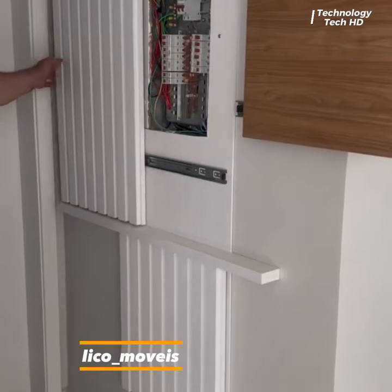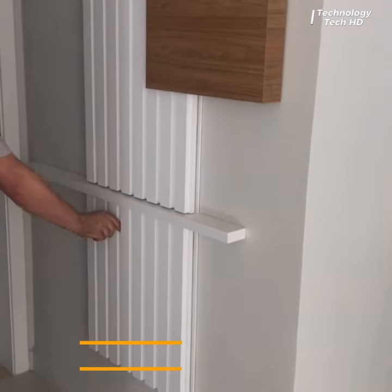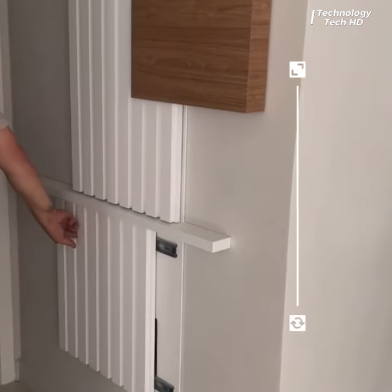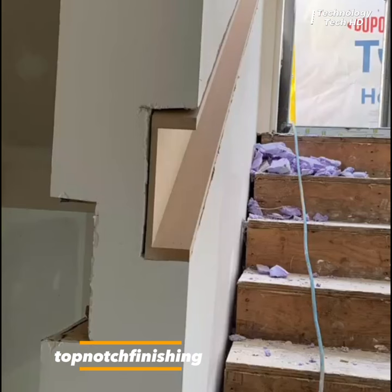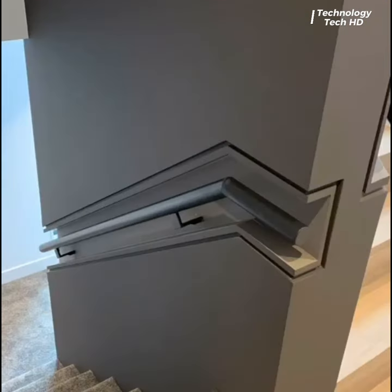A brilliant idea to hide the electrical panel with sliding wooden panels. A special design for houses with several floors.